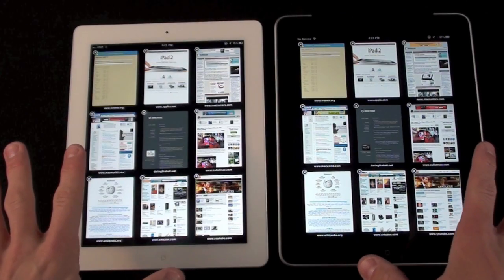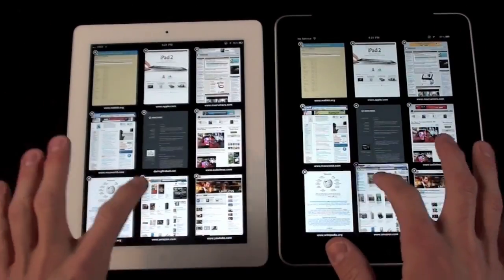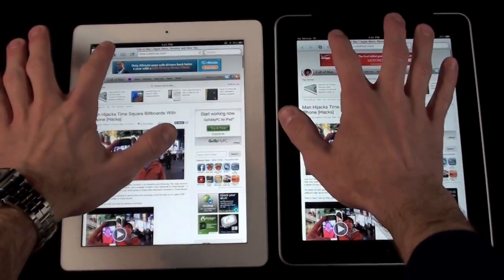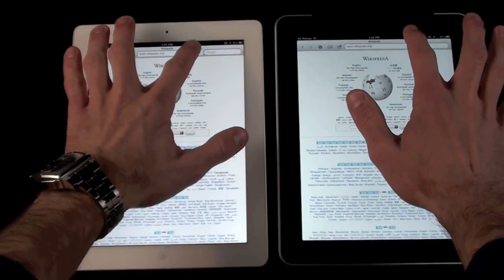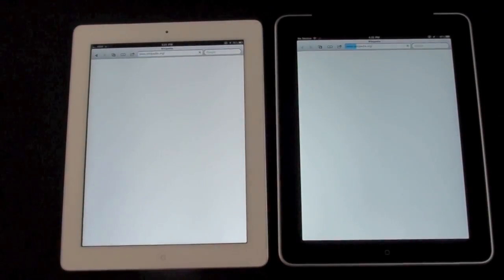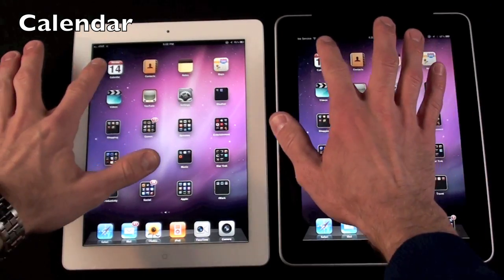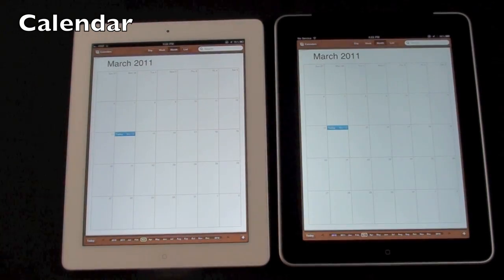With a lot of Safari pages open and tapping through them, it moves pretty smoothly on both models — they're the exact same pages. Now let's do a refresh test. iPad 2 is faster. In the next battery of tests we're just going to start launching apps. Calendar loaded much faster on iPad 2.